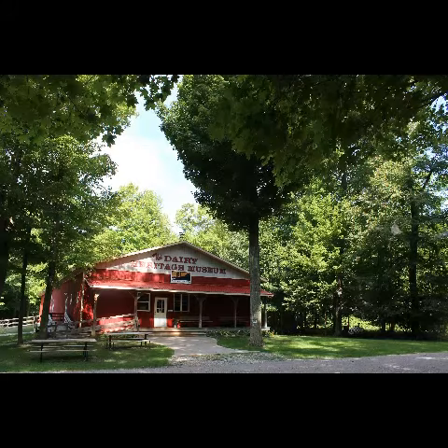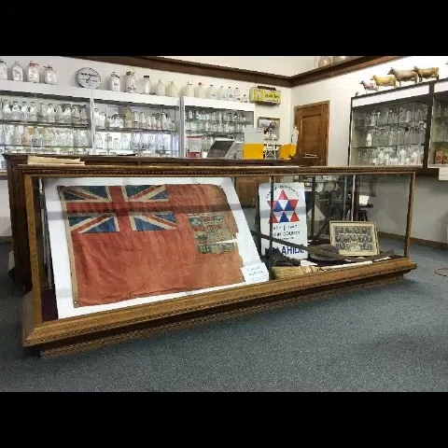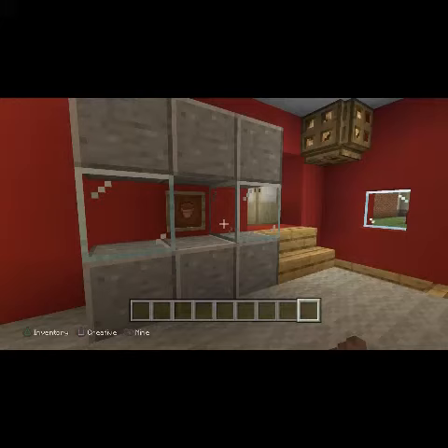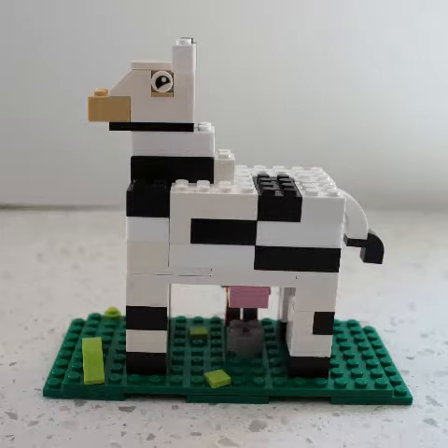Your challenge today is to build your own replica — that means a copy or a model. Choose an object or an area in our museum and create your replica or model using Legos or Minecraft. We have some examples for you here in the video.